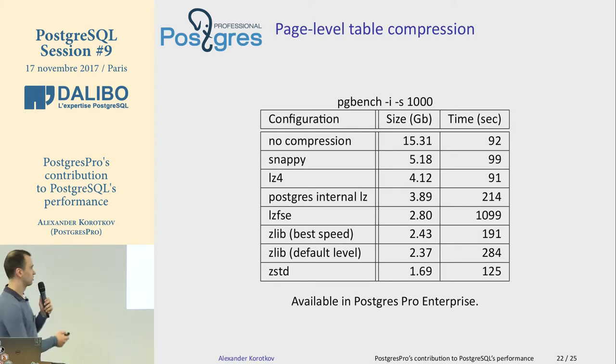Another feature is page-level table compression, currently available in Postgres Pro Enterprise but will eventually be contributed to PostgreSQL upstream. We experimented with many different compression algorithms. For the PGBench database it allows you to squeeze data by almost 10 times, with a time overhead of only about 30 percent.